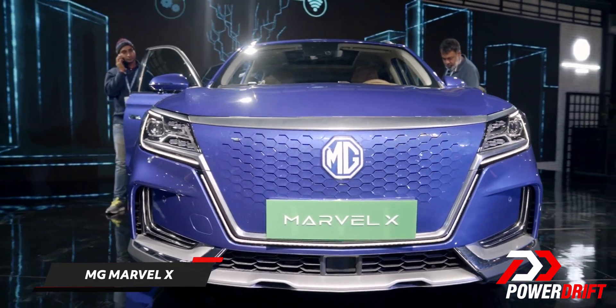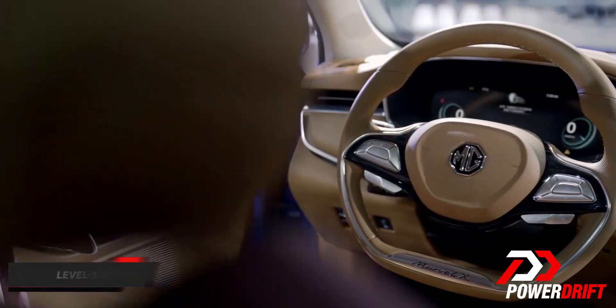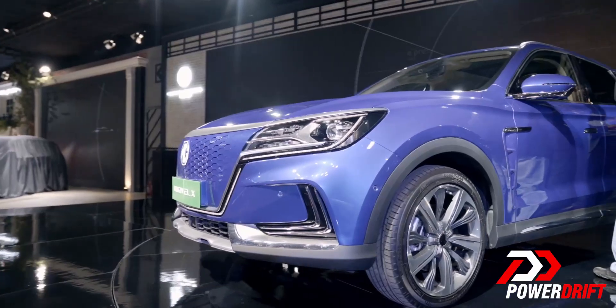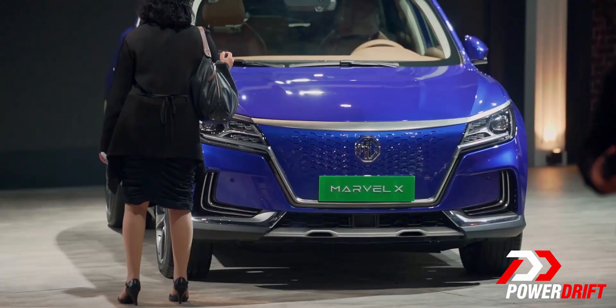It could be pretty marvelous because it's the world's first level 3 autonomous mass-produced SUV with an all-electric powertrain. Level 3 essentially means that a car can go from point A to point B without any human intervention. But in case there's an obstacle, or if a car crosses the road, or if the lane demarcations aren't that great, then there has to be some human intervention.